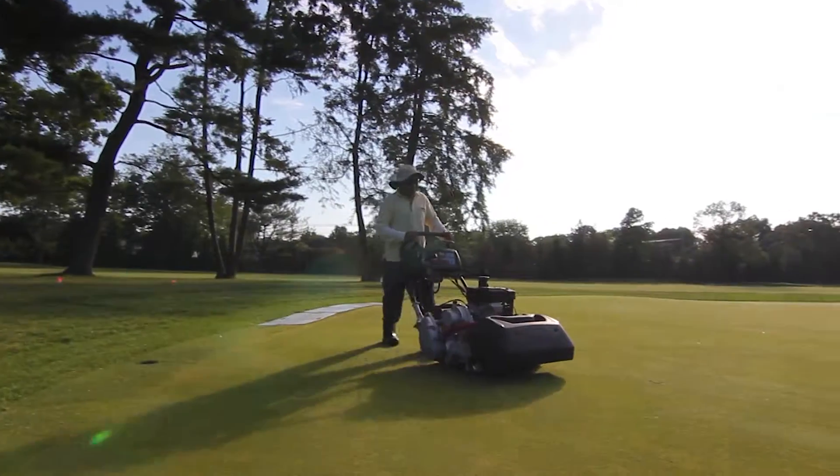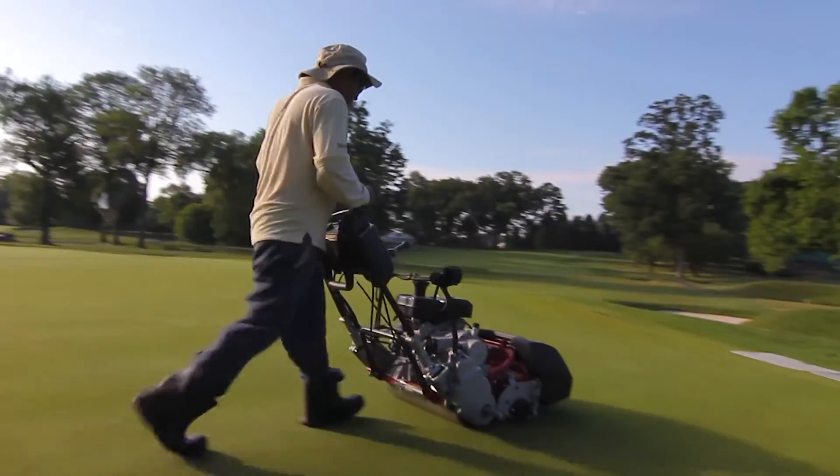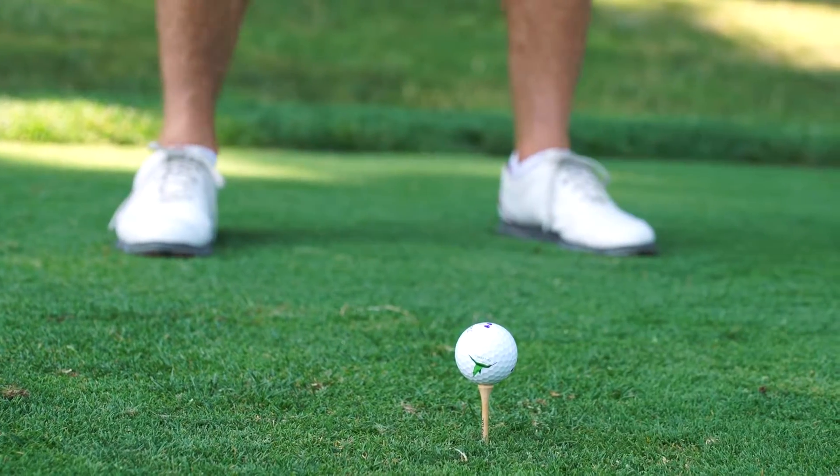During the PGA, we expect to have firm, fast conditions. A product like Lexicon allows us to develop roots and plant health in order to push them to their limits. The fact that it's got several different modes of action — the pythium control, the dollar spot, the broad range of diseases that it controls — has been an easy decision on our part.